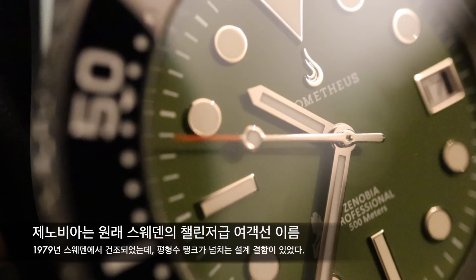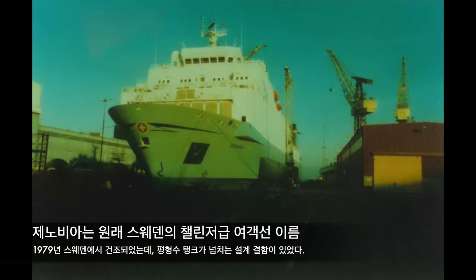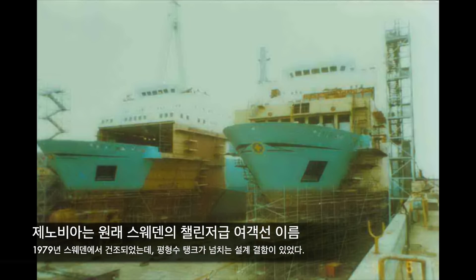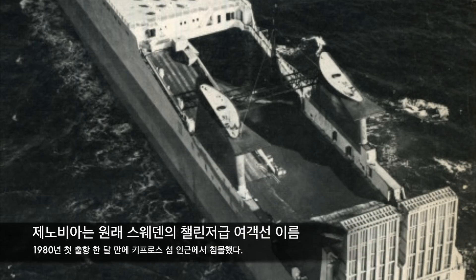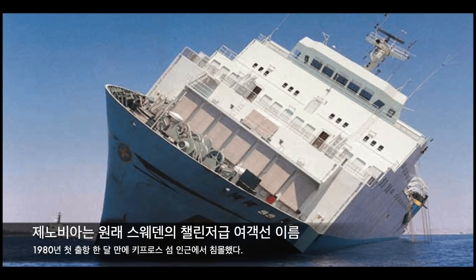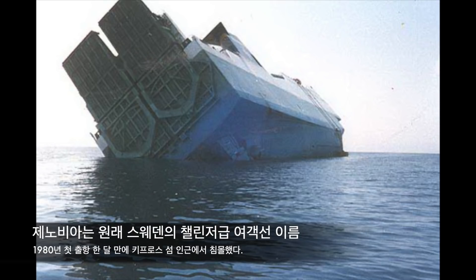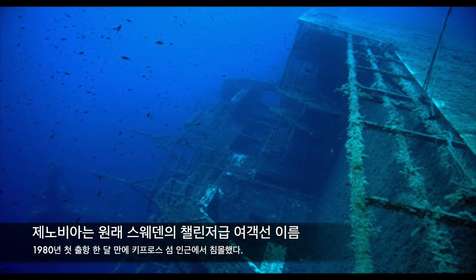제노비아라는 이름이 어디서 왔는지 궁금해하실 분들이 많을 텐데요. 제노비아는 원래 1979년에 건조된 스웨덴의 챌린저급 여객선이었습니다. 평형수 탱크에 물이 자꾸 넘쳐서 배의 균형을 심각하게 훼손하는 설계 결함이 처음부터 지적됐었는데, 안전불감증 때문인지 1980년 5월 지중해에서 출항을 강행했다가 출항 한 달 만에 키프로스 섬 근처에서 침몰하게 됩니다. 다행히 인명피해는 없었지만 우리 돈으로 거의 3천억 원에 달하는 막대한 재산 피해를 내면서 해변으로부터 1,500m 떨어진 곳의 42m 수심에 가라앉게 됐습니다.